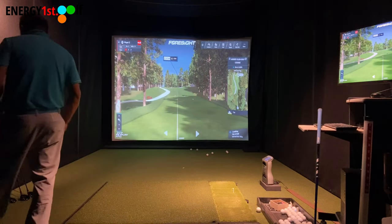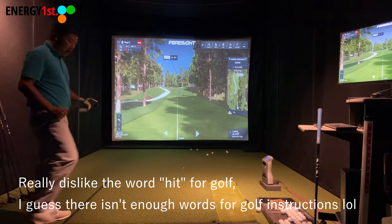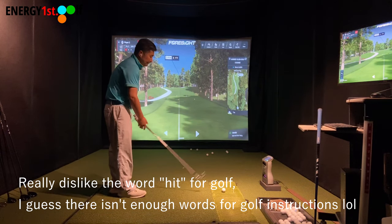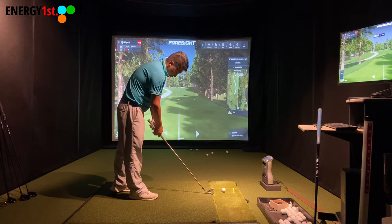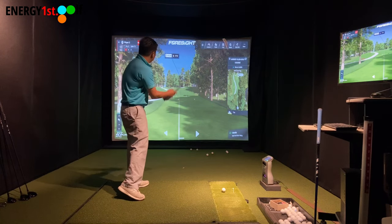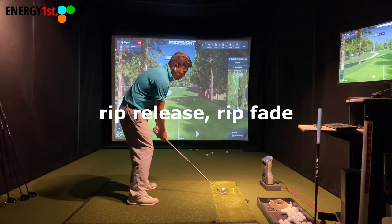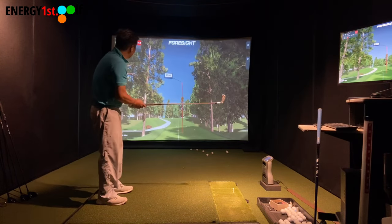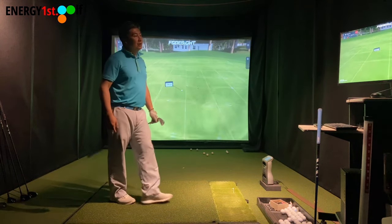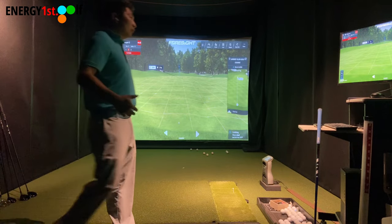Next hole: 197 yards, par 3, uphill. Most people would think you need a higher ball flight going uphill, but I'm going to use a 4-iron and hit a very low ball — swing crazy. I'm going to put the ball back, open my stance slightly, and hit a low fade. That 4-iron — look at that — I'm not even finishing my body, all over the place.